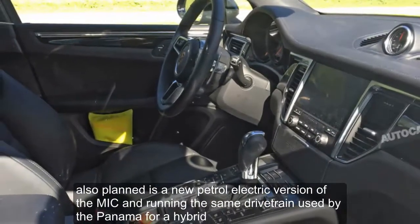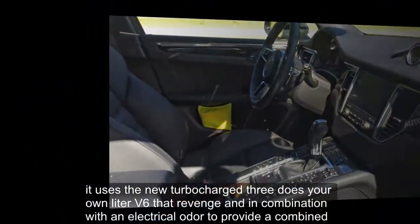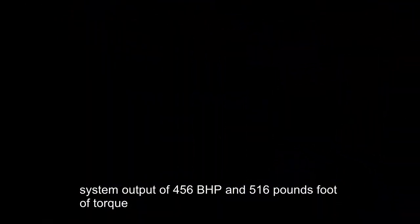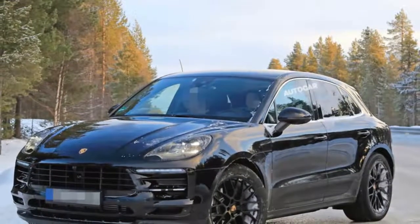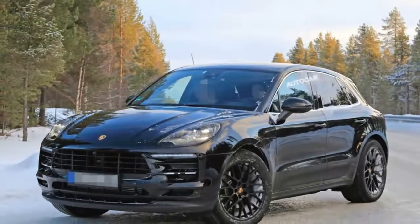Also planned is a new petrol-electric version of the Macan, running the same drivetrain used by the Panamera 4e hybrid. It uses the new turbocharged 3.0-liter V6 petrol engine in combination with an electric motor to provide a combined system output of 456 bhp and 516 pounds-foot of torque.